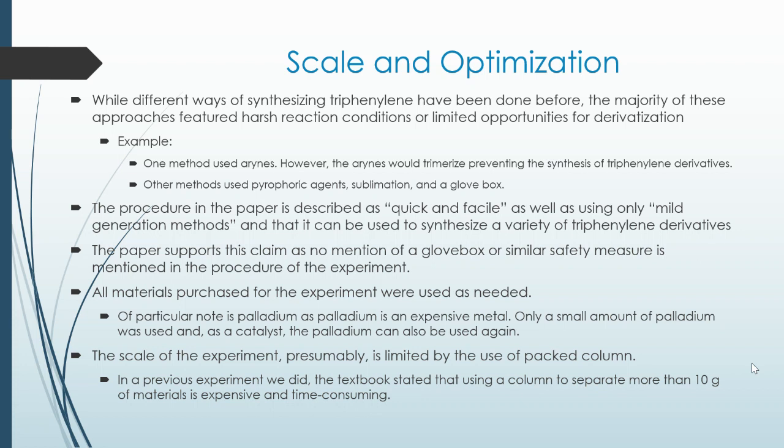The procedure in the paper is described as quick and facile, using only mild generation methods, and it can be used to synthesize a variety of triphenylene derivatives. The paper supports this claim as no mention of a glovebox or similar safety measure is mentioned in the procedure.